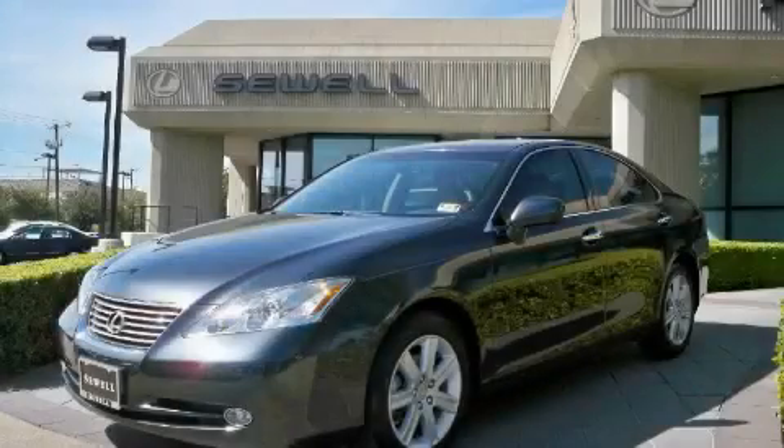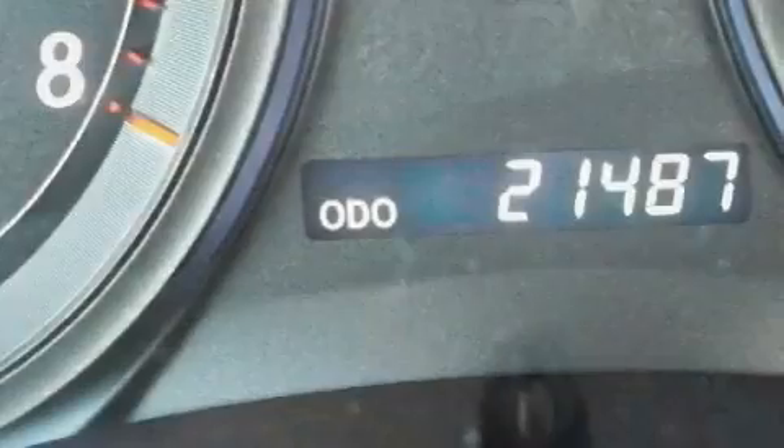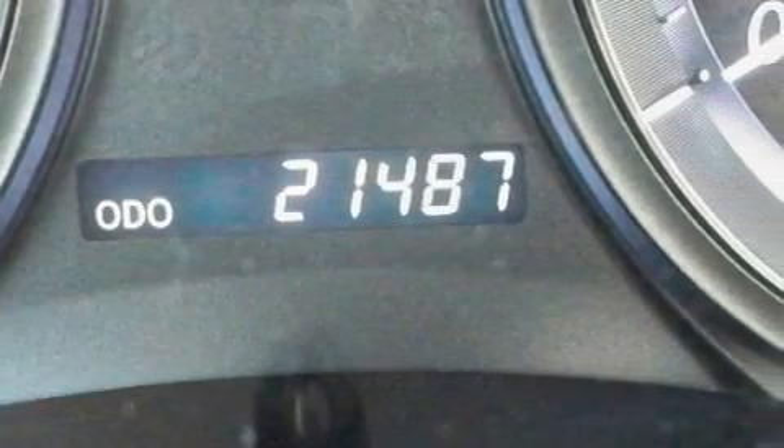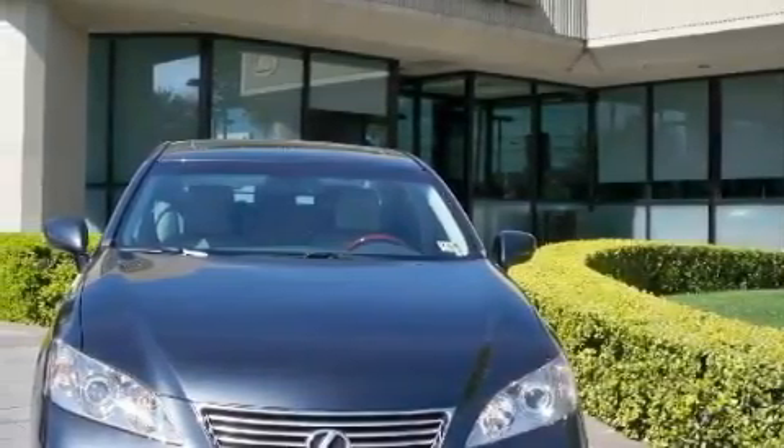This is a certified pre-owned 2008 Lexus ES350, a great fit and finish. The refined six-cylinder engine, connected to an automatic transmission, is both responsive and well-controlled.